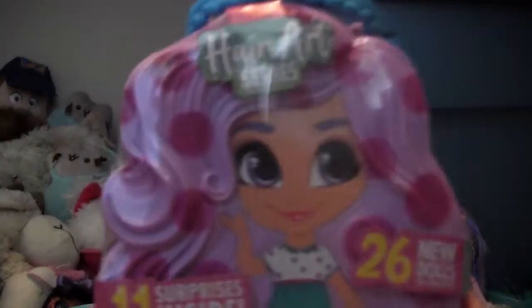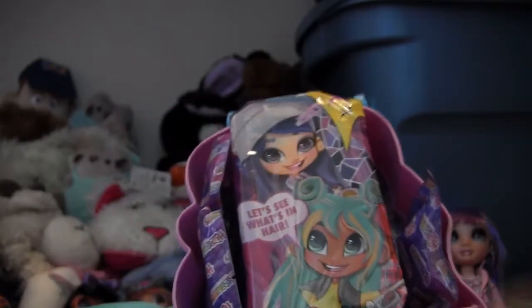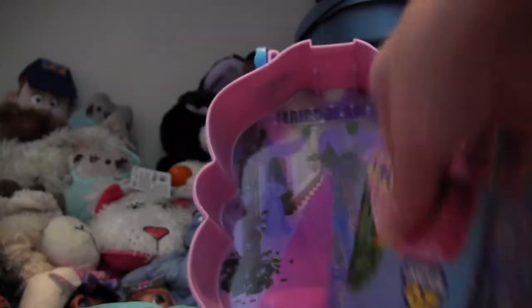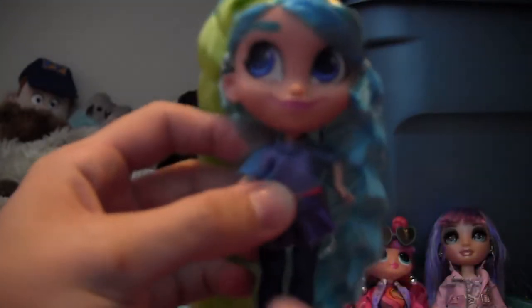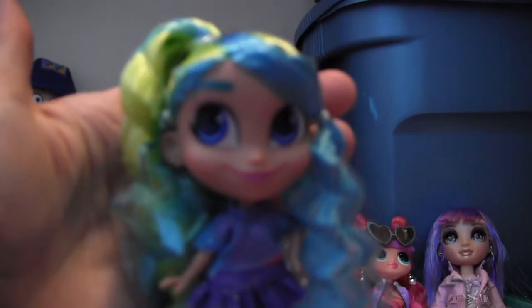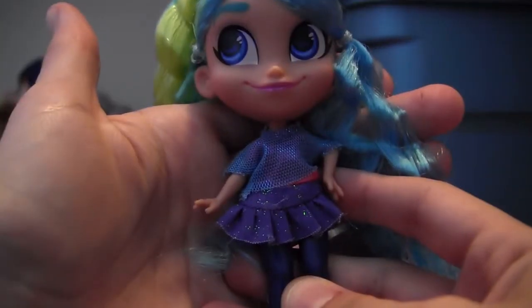We got one masquerade doll, so let's hope we get one of the after school dolls from this container. I kind of already revealed it to myself — it looks like we have another masquerade. And based on the hair in the back, this is definitely Harmony. I love that outfit — it's so 80s. That is really cute. I love her little smirk, the crimp in her hair, the outfit. Super 80s.